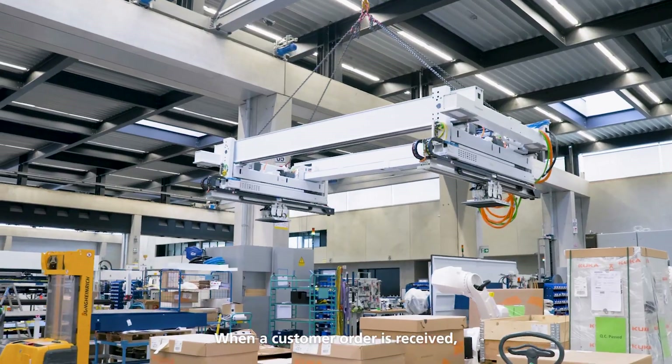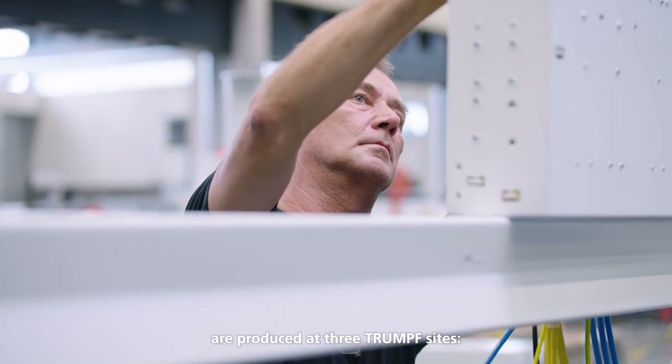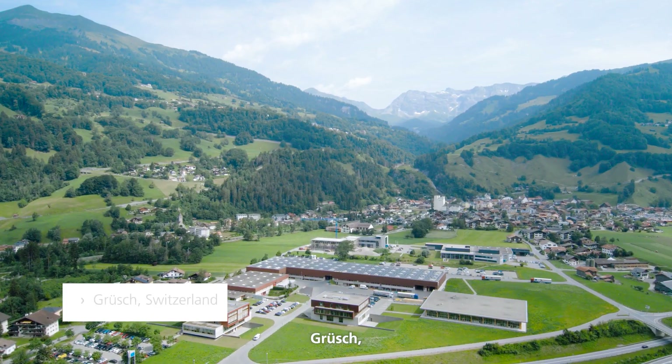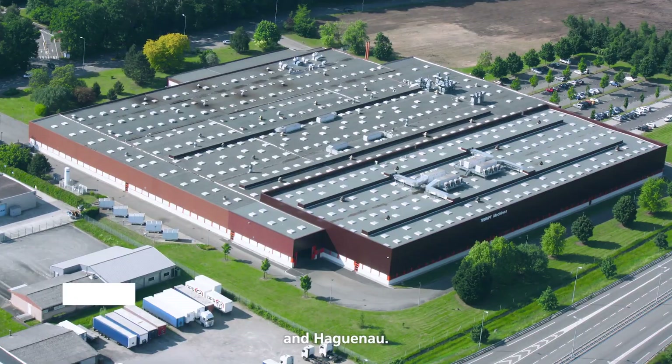When a customer order is received, the machine components of the TruLaser Center 7030 are produced at three Trumpf sites: Gruch, Neukirch, and Hagenau.